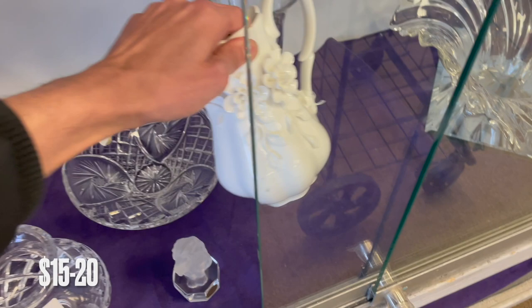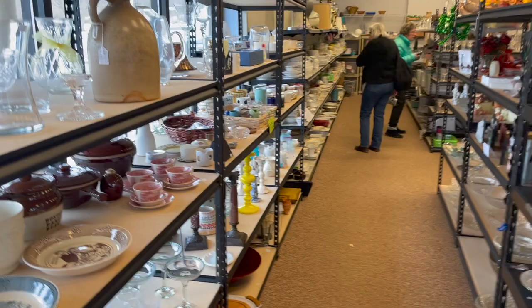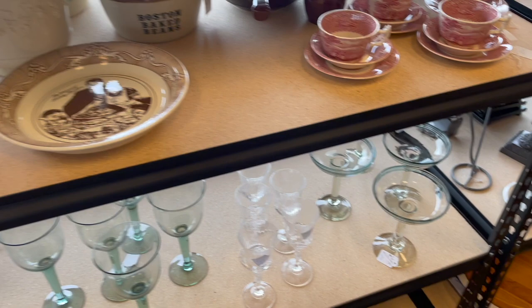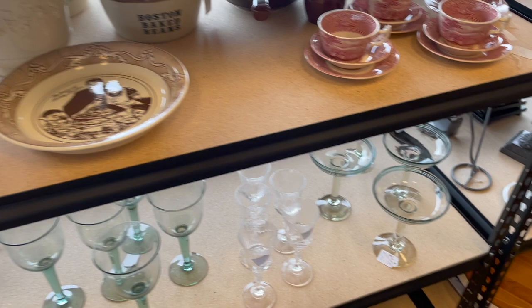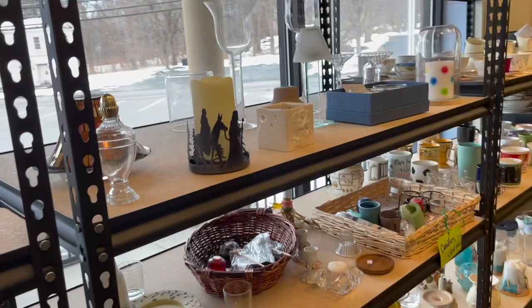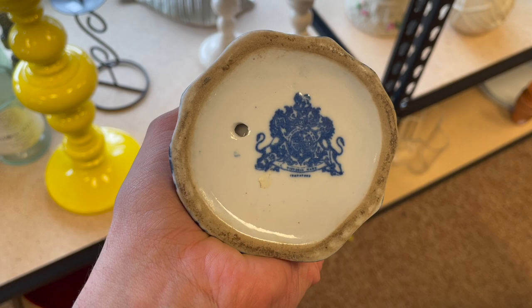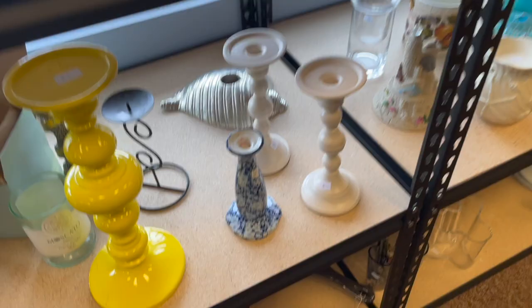That's a pretty pitcher. It's made to look like it's antique. I saw antique jug, $175. Let me see who made that. There's no markings. That's pretty. Is that chintz? Let's see. Is that Victoria? I'm not sure. That's $20.